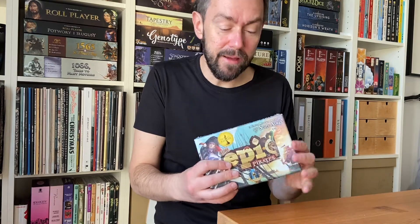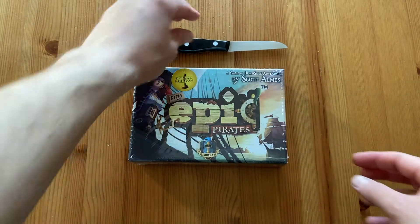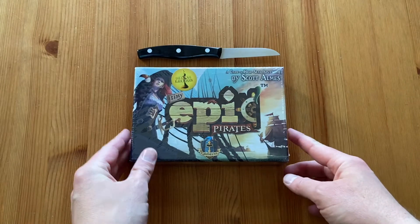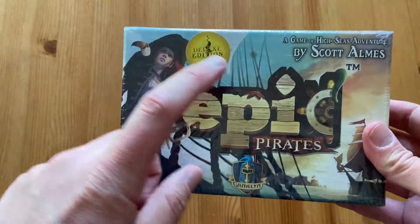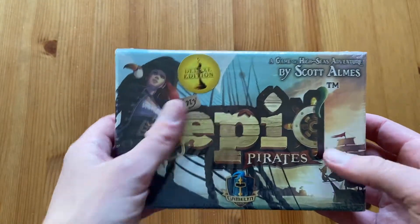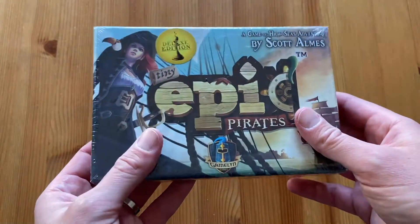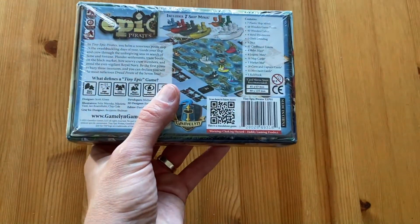I will show you what's inside — there are really a lot of components. You can almost see that the box barely closes, so there are tons of things inside. Let's do the unboxing and I'll show you how Tiny Epic Pirates looks inside this box. This is the Deluxe Edition. Games on Kickstarter usually have a regular and Deluxe Edition. The Deluxe Editions usually include a small expansion or something, but they're not very different from the regular edition.